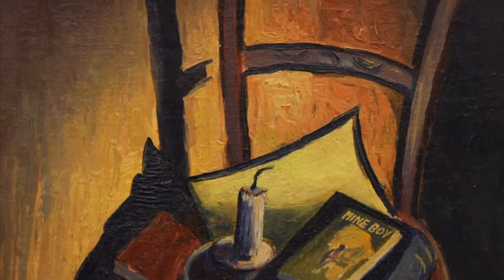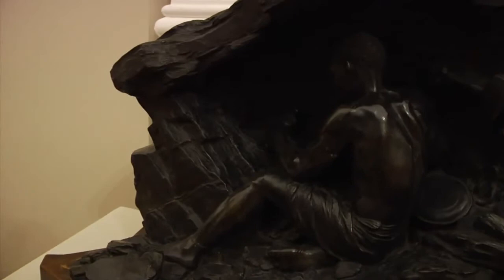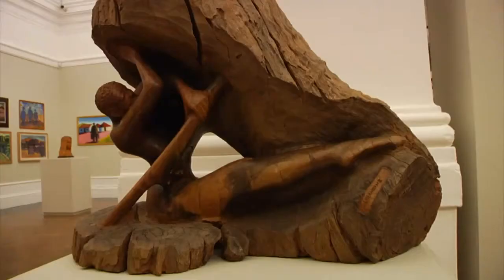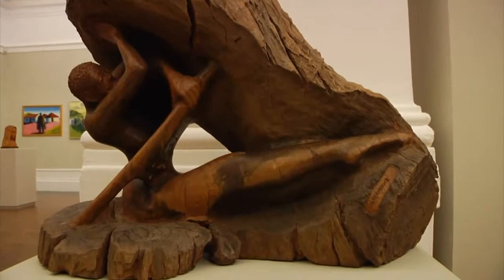The three works that I've chosen are Mine Boy by Gerard Sakota, that's an oil painting he did in 1947; The Hammer Worker, which is also about a miner, by Anton von Vaux, a sculpture from 1911; and finally a wood sculpture from 2002, also about a miner, by Hendrik Nkofi.